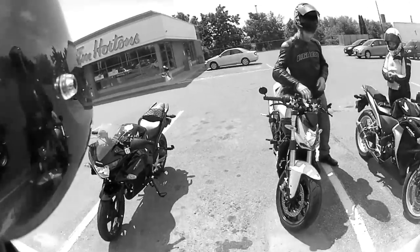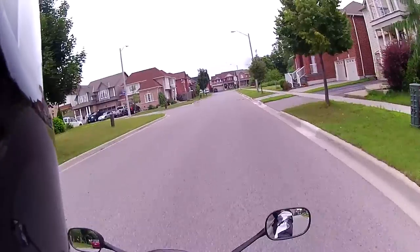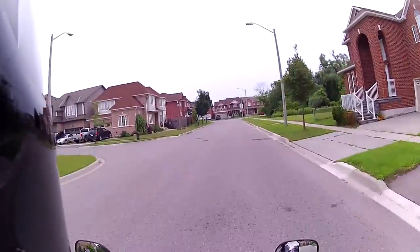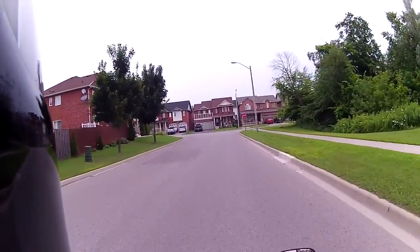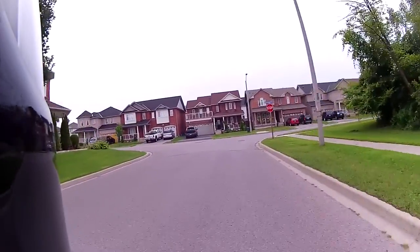I made a couple of videos of me on my CBR 125R and while it was a good bike for me to learn on, I felt that I needed a little more power, a little more weight and ABS.